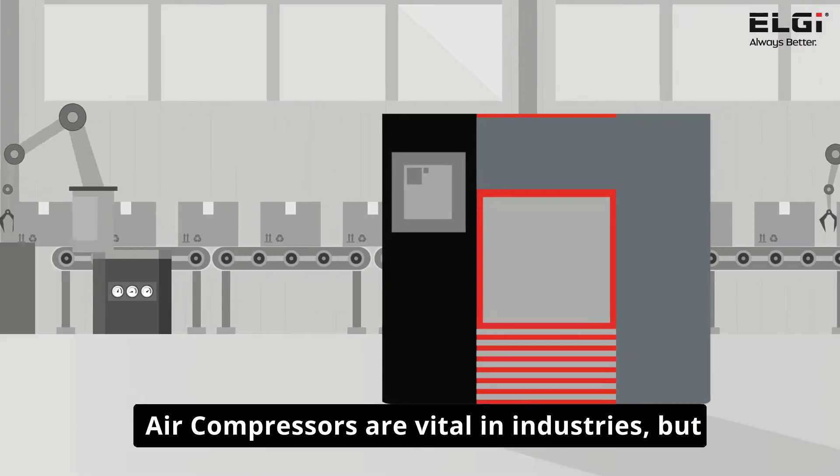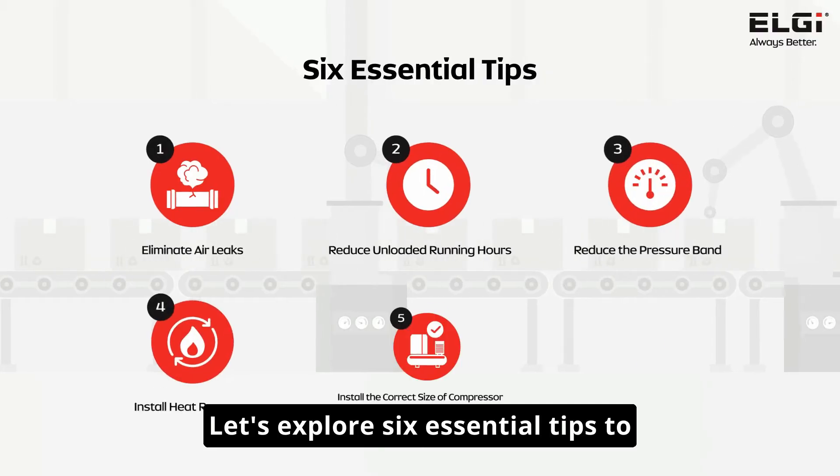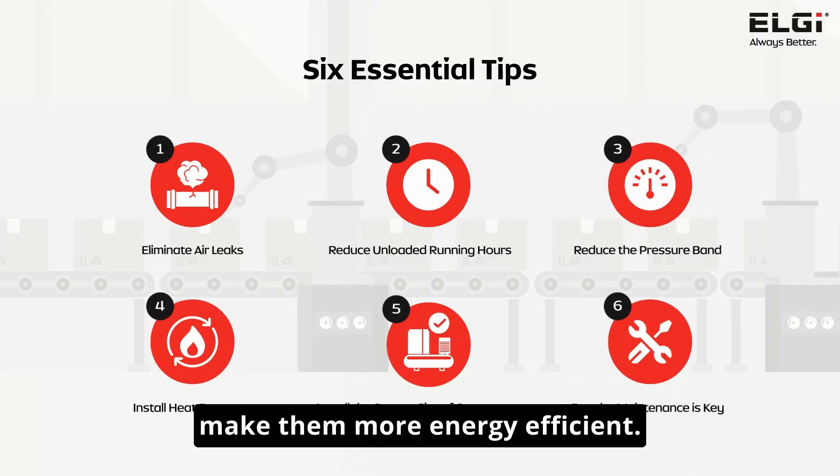Air compressors are vital in industries, but they can consume a lot of energy. Let's explore six essential tips to make them more energy efficient.